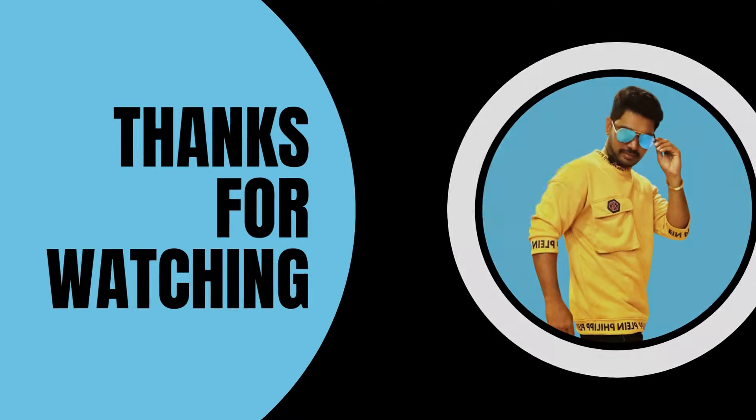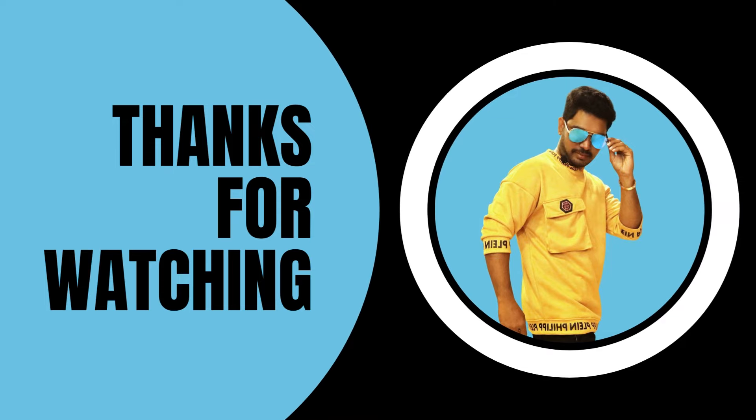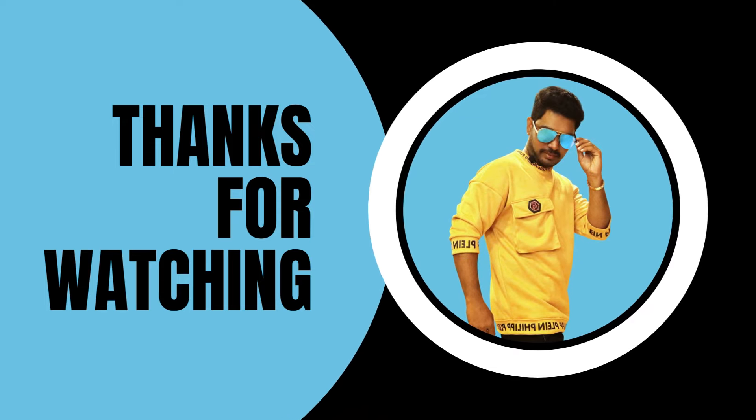If you are interested in this, I will see you in the next video. Thank you. Bye. I love you.